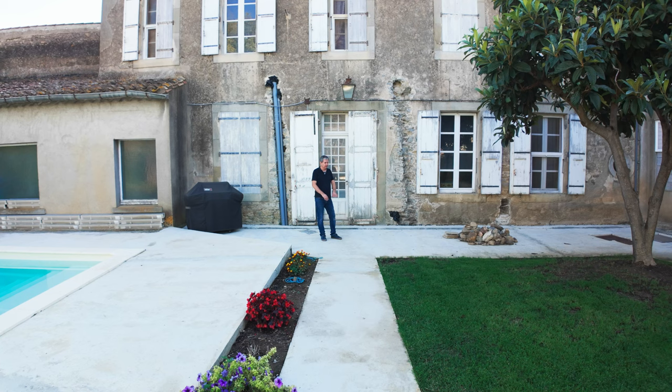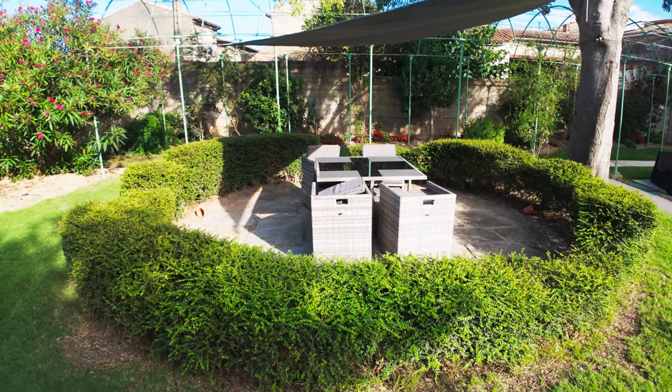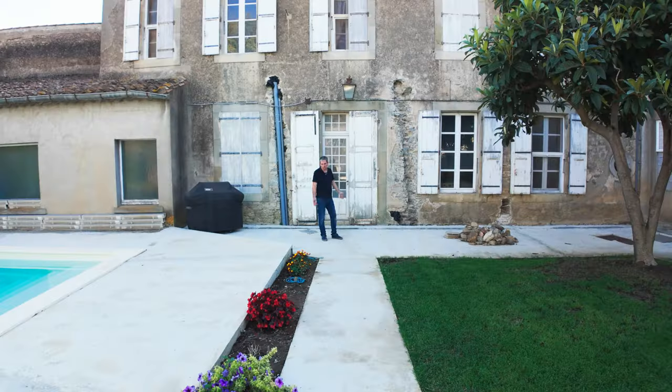Another thing we're going to do is put travertine tiles down on top of all the concrete. For now it's just concrete — while we're getting the roof done we're afraid they're going to drop tiles or damage it, so there's no rush.